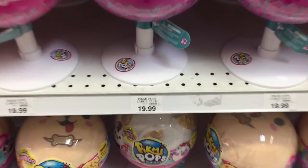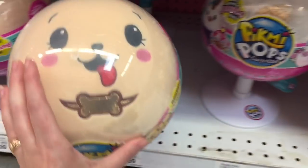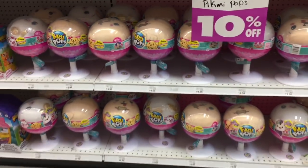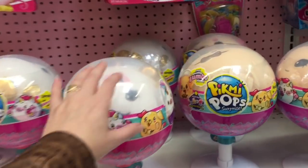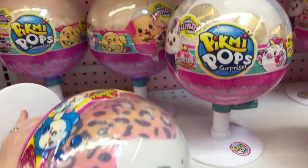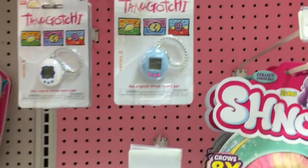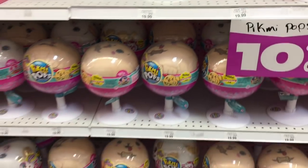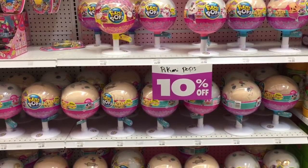Toys R Us also has a ton of the jumbo Pikmi Pops plush - here's the unicorn, that is super cute, and the puppy. They have them for 10% off - they used to be $24.99 now they're $19.99 minus 10%, so that's a pretty good value. Then they have one of this little leopard print kitty. Toys R Us had a sign saying they're getting in new stuff all the time as they clear out their warehouses, so definitely if you like the jumbo Pikmi Pops, especially that unicorn, check out Toys R Us.